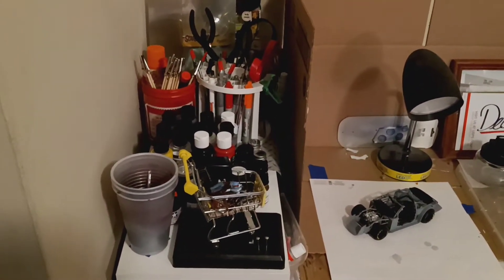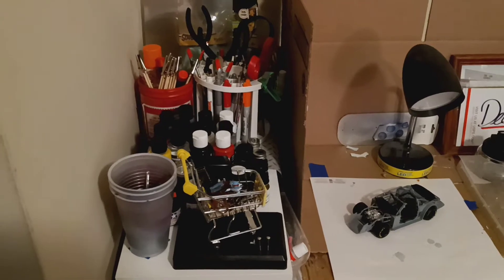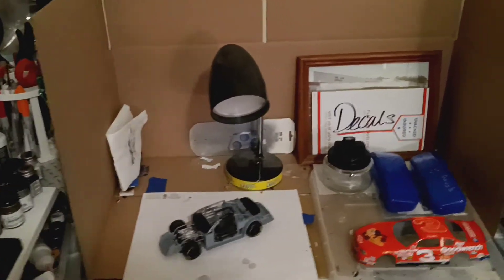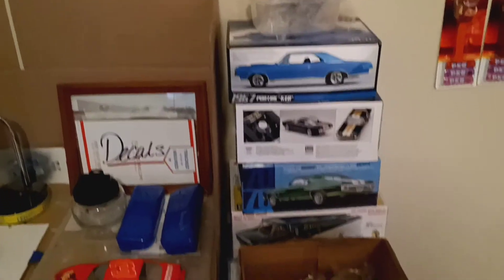Hey guys, this is Doug and my channel here. This is my workbench area — just to give you a little quick overview here and one of the projects I'm working on. My stash, as you can see a little bit of it — I got my paints on hand right here.